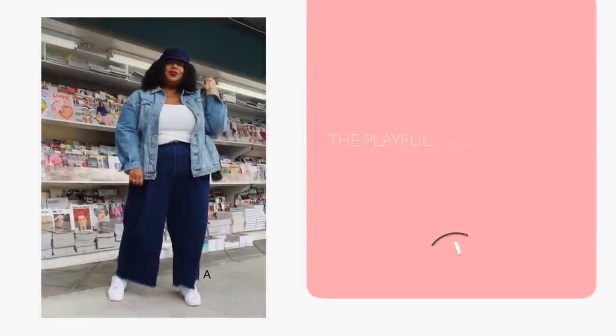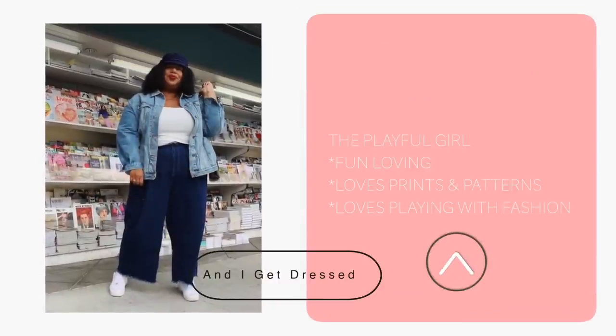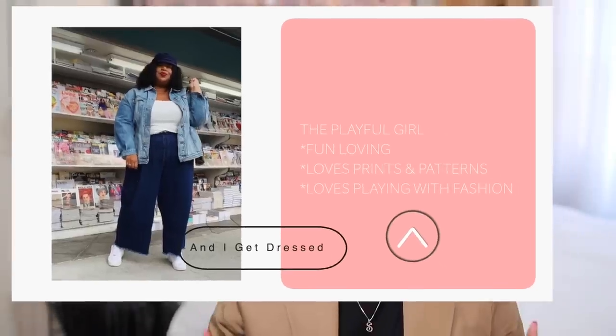The next girl we're going to style with a denim jacket is the Playful Girl. This girl doesn't shy away from color — she loves patterns, she loves kitschy purses like those from Kate Spade and Judith Leiber, she loves to mix prints, and she's very lighthearted about her fashion choices. This is a pretty standard outfit: a regular denim jacket with some denim jeans. What makes this different is the contrast between the jeans and the jacket adds some interest.